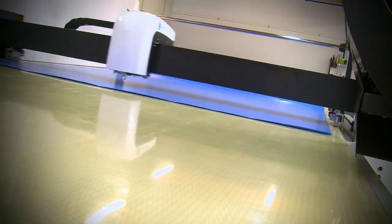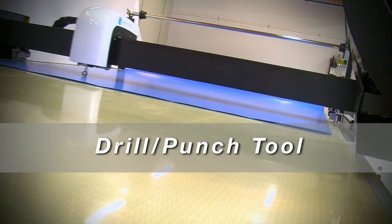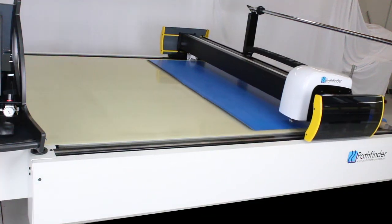Standard features include round knife crush cutting, marking tool, drill and punch tool. Cutting options include a drag knife or ultrasonic knife.